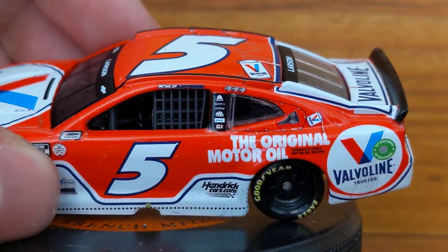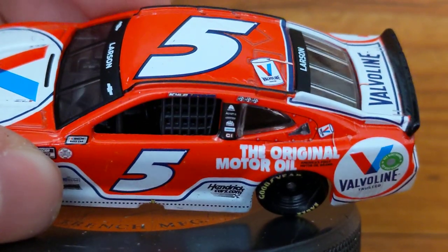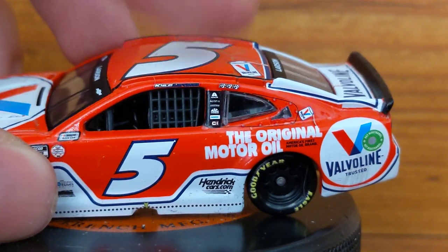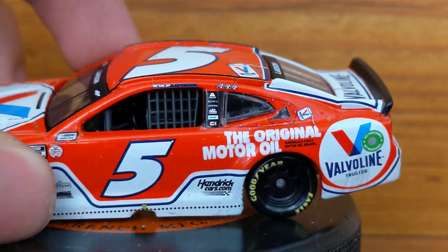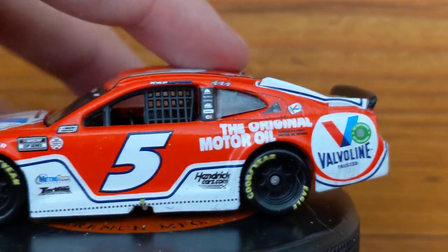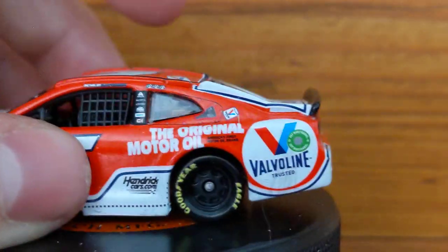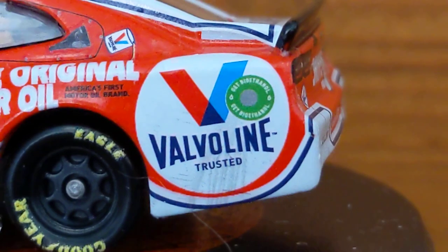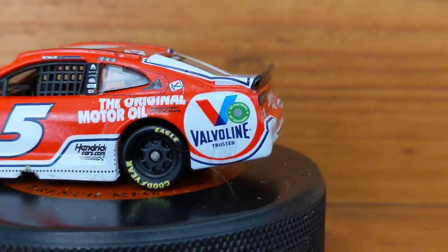This was his third win of the season — pretty sure it's his third because Vegas, Charlotte, Nashville, I think in that order. I could be wrong. But you can see the window detail, nothing too big there. You can see some lines coming out here where the gas tank is from when the fuel spilled out.